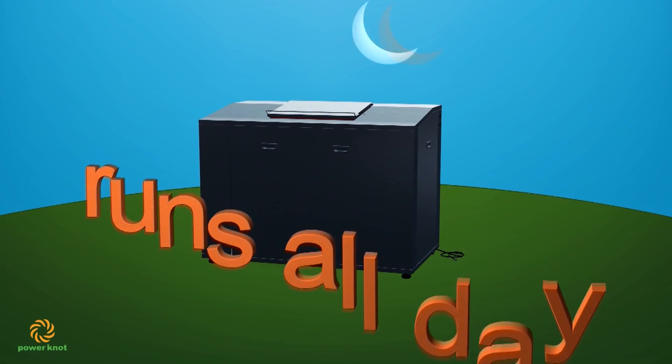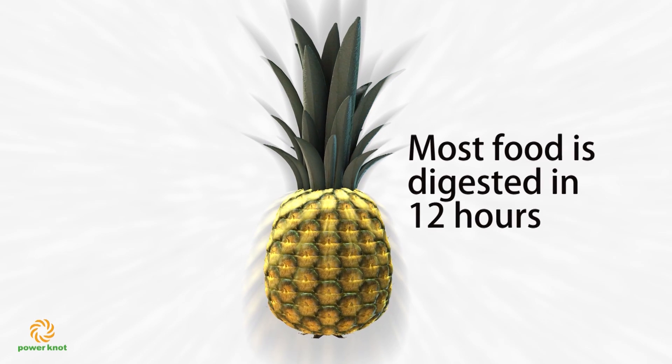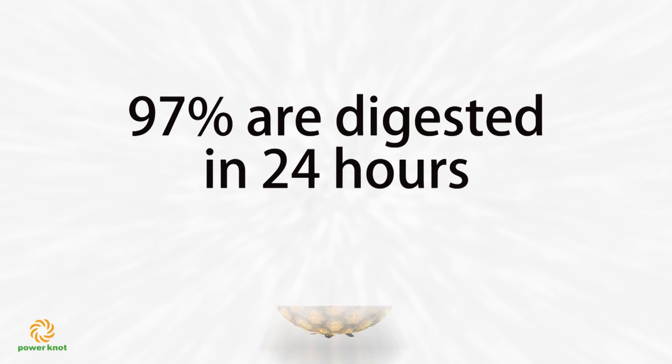It works all day, every day and doesn't need emptying. You just add waste food as it's generated. Most foods are digested in under 12 hours and 97% are digested within 24 hours.